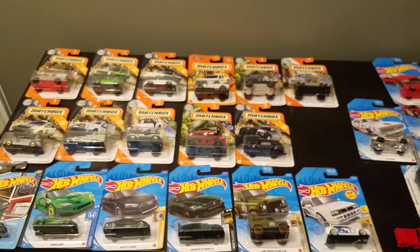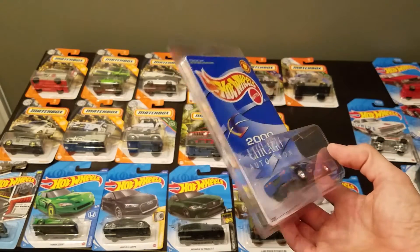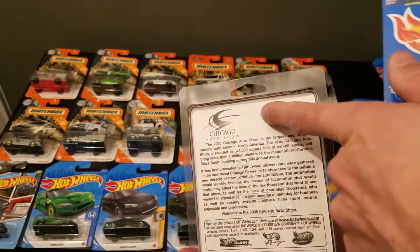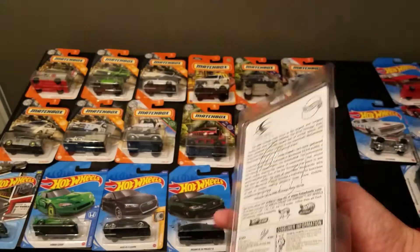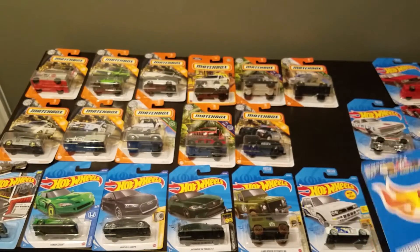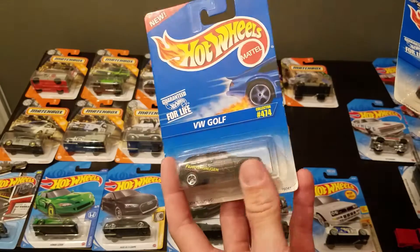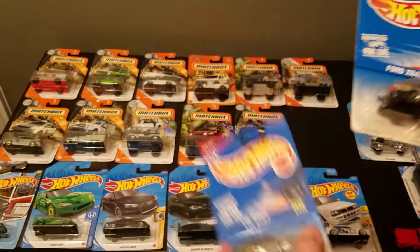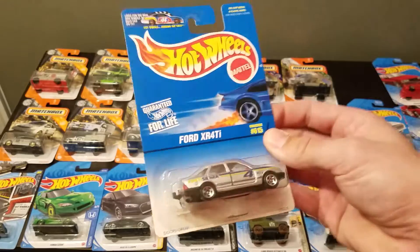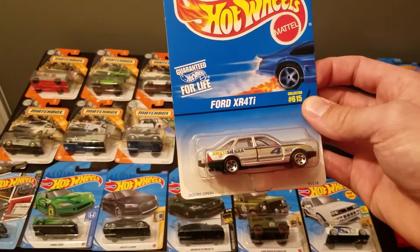Now, some of the older cars I found while we were out there. The Chicago Auto Show 2000 C5 Corvette on Real Riders — that's pretty cool. It has a whole thing about the Chicago Auto Show on the back, and notice there's no hole to hang it up; it was never meant to be on a peg. They must have handed these out at the show. I had to get that. Then a VW Golf — I like this Mark II Golf casting, pretty classic. Ford XR4 Ti, the European Ford, pretty accurate casting. Looks like the door's open — I might open this one because I like these XR4 Tis.